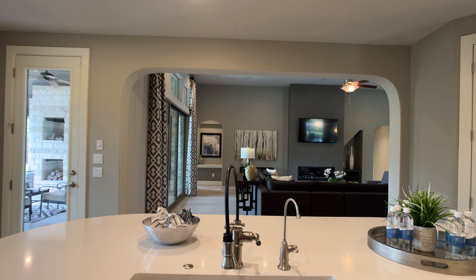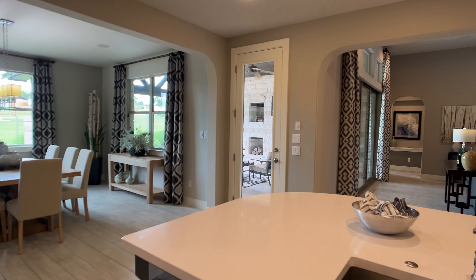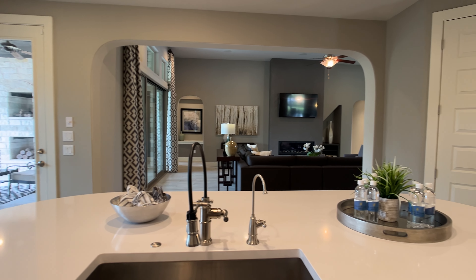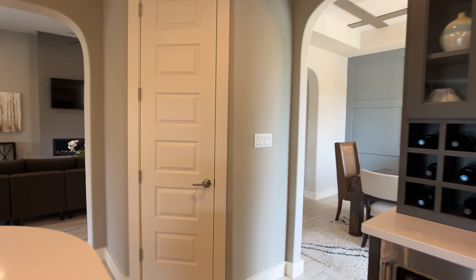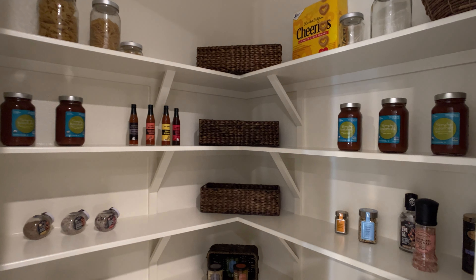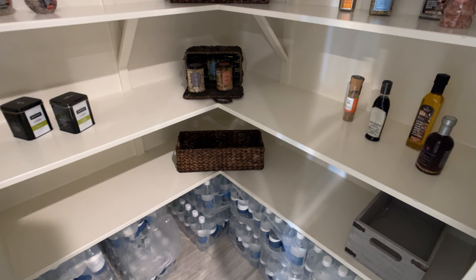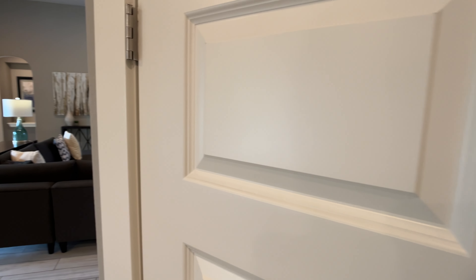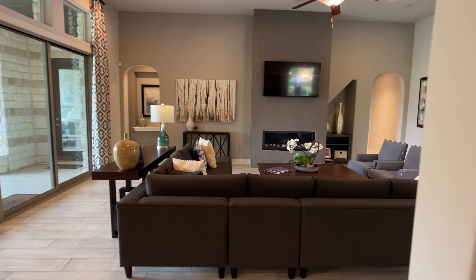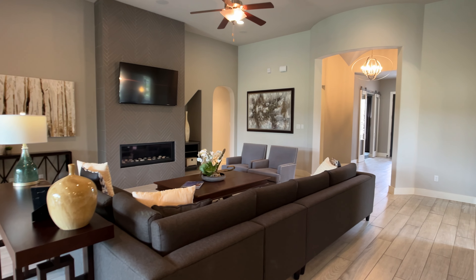You can see straight into the family room. I want to point out that this model home was built about eight years ago, so the Chesapeake floor plan has had several versions and major overhauls during that time. Even though you're seeing something a little bit dated, a few things have changed: they made the ceiling height higher and took away some of the arches that made it feel more traditional and slightly more closed in. In the more up-to-date Chesapeake plan, you have higher ceilings, more clean lines, and a few other changes.